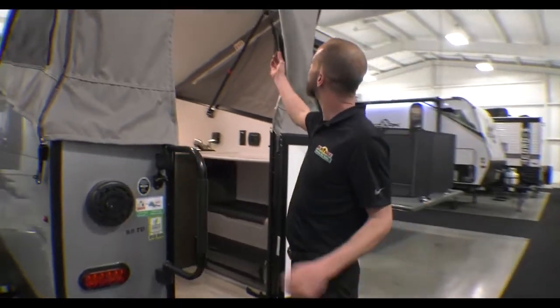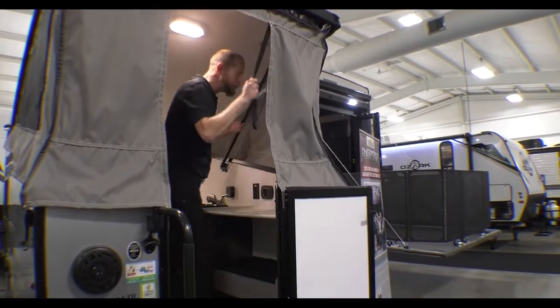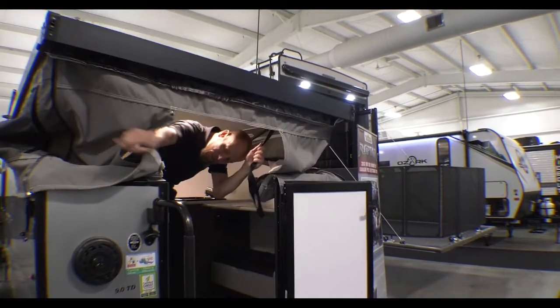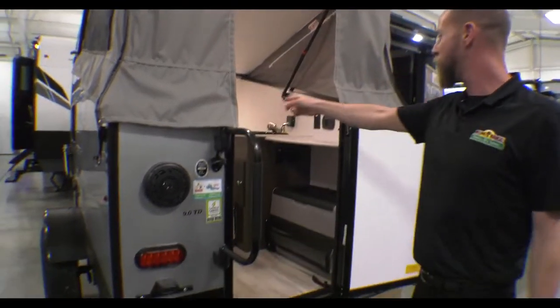These things are really cool when you get to your site — you just unclip the two hooks and it pops right up for you. And there's a big long door panel inside.